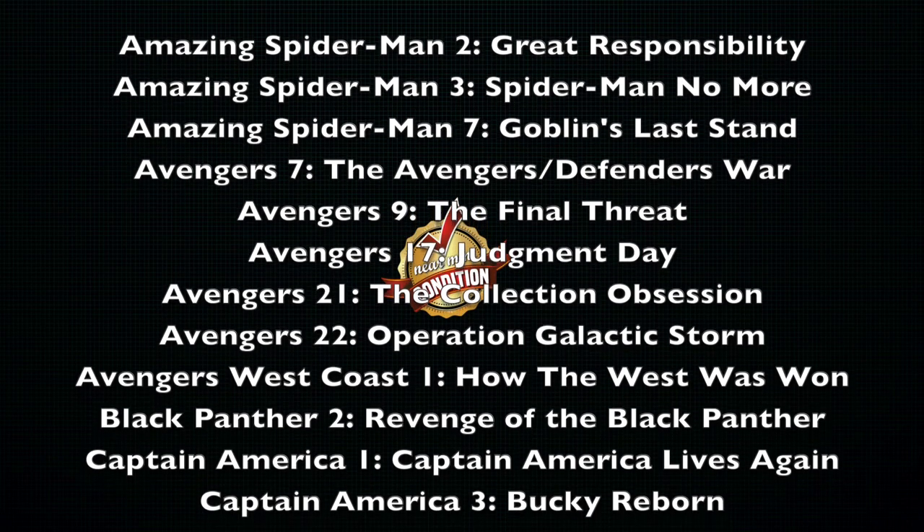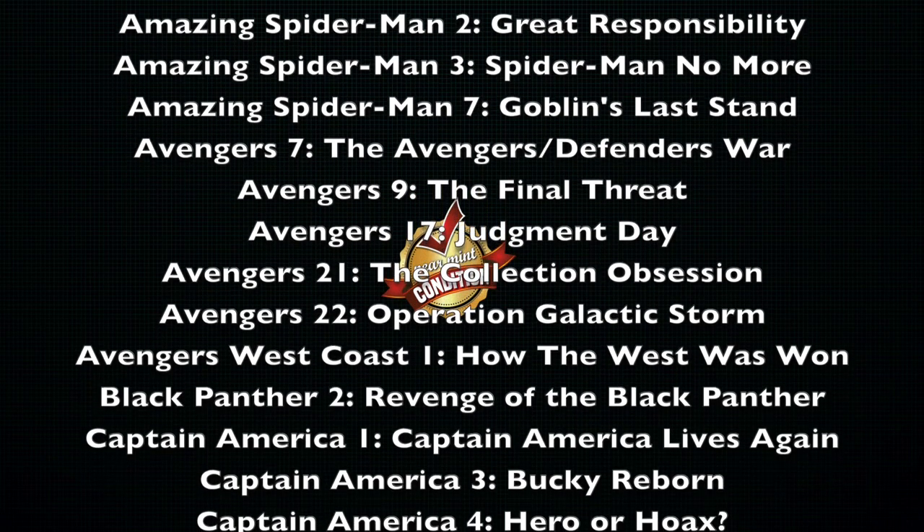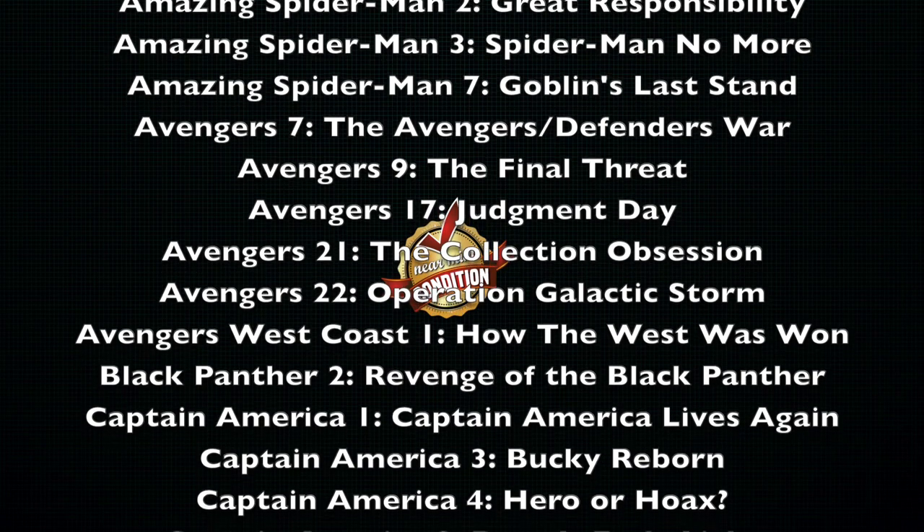Avengers and Avengers West Coast Volume 1, How the West Was Won. Black Panther Volume 2, Revenge of the Black Panther.